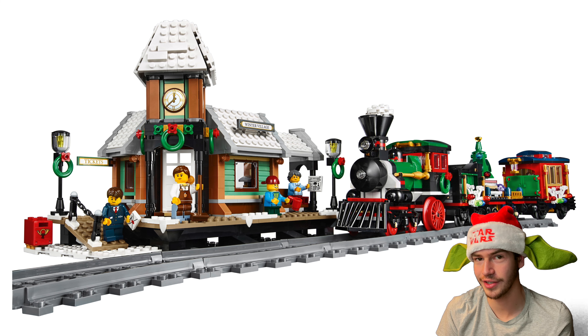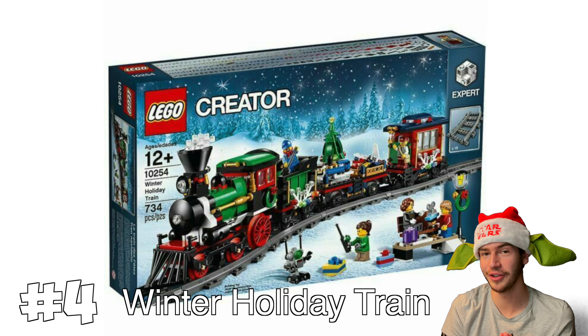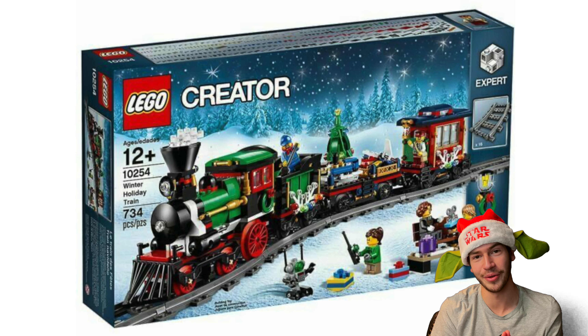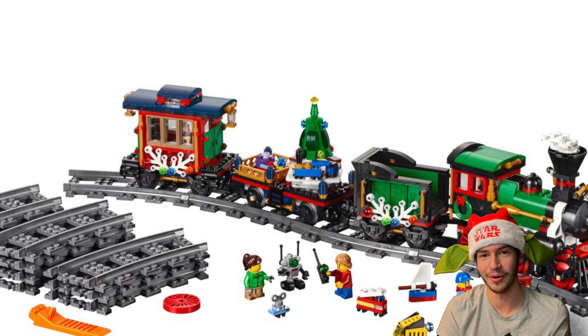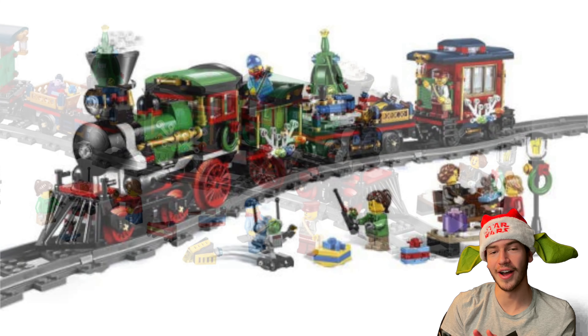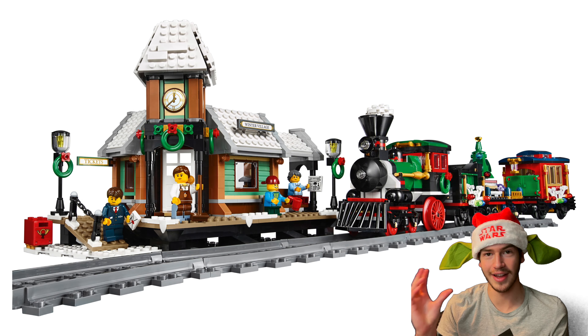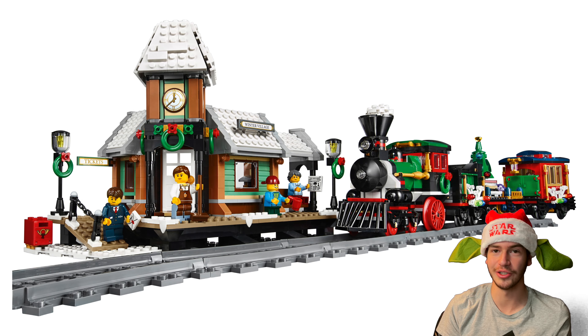The next set I put at number four goes perfectly with the Winter Village Train Station because it is the Winter Holiday Train. The set is really, really cool. I'm a sucker for train builds and LEGO just knocked it out of the park with this one, especially since it's winter and Christmas themed. It just looks great, and if you combine the sets with the Winter Village Train Station, you've just got a perfect setup for your Winter Village.